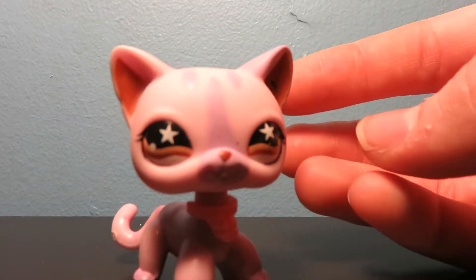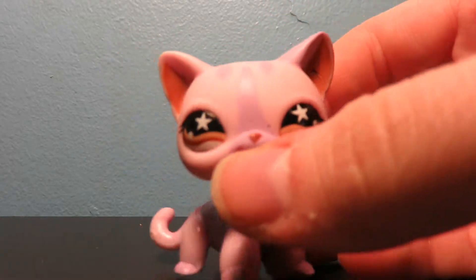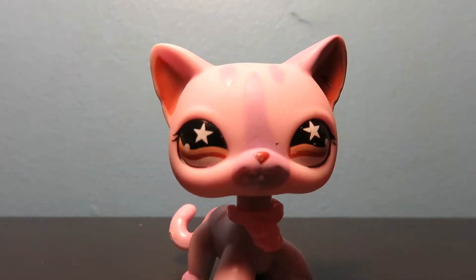This cat, I've been dying for. Oh my gosh! This cat is flawless. This purple cat — I think it's beautiful and I love it so much. I'm so happy I finally have it.